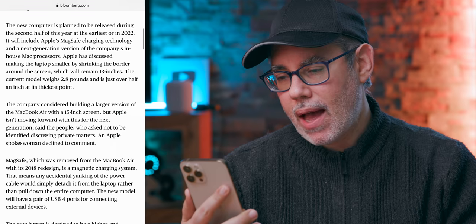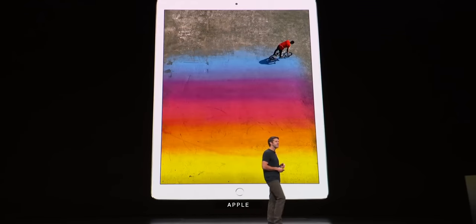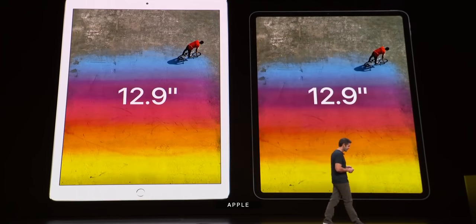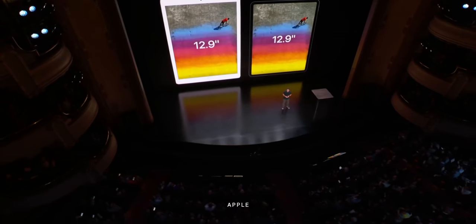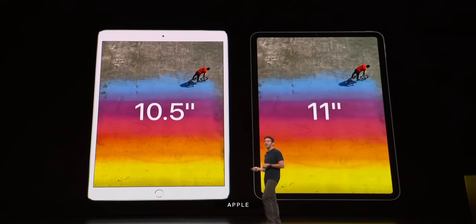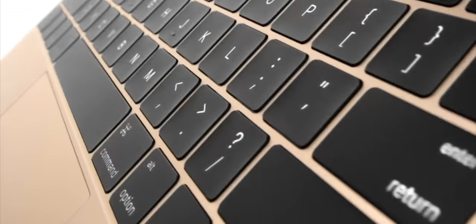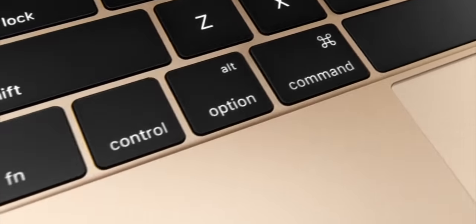Mark Gurman again: Apple has discussed making the laptop smaller by shrinking the border around the screen, which will remain 13 inches. That would be like the 2018 12.9-inch iPad Pro, where the display stayed exactly the same and Apple just Thanos-snapped the bezels in half — basically the opposite of what they did with the 11-inch iPad Pro and the 16-inch MacBook Pro. I really do think smaller is better here, because it could make it much less like the current MacBook Air and much more like the 2015 MacBook — even better performing but even lighter, an ultralight that would slide in above the current MacBook Air at a premium price, to pay down that M2 and mini-LED display, at least at first.